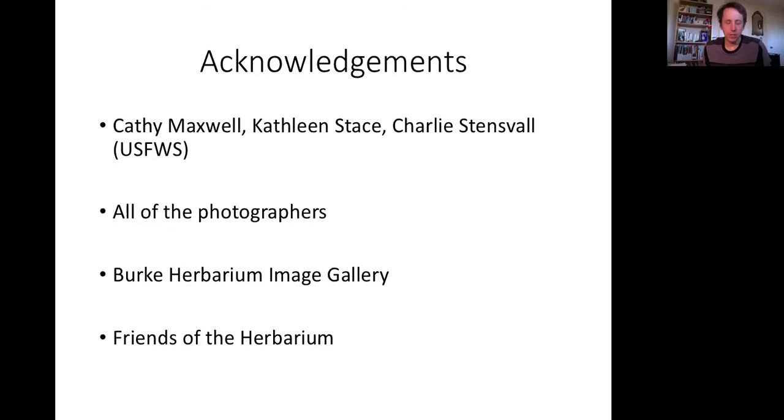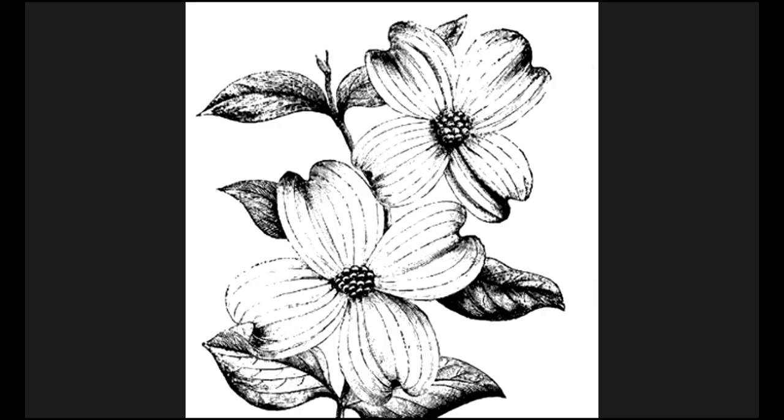Thank you everybody — I appreciate your great questions and your interest. Feel free to email me if you have any other questions. Thank you very much, David. Thanks for having me, Denise — it's wonderful. Good afternoon everyone, enjoy this beautiful weekend in Washington. Thank you for joining us.